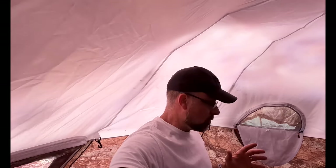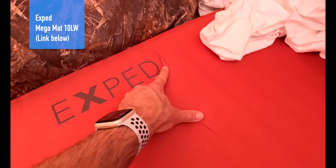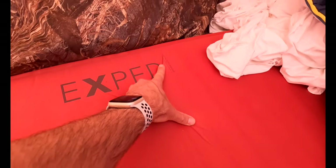Other than that, the chairs are absolute rock stars. In terms of sleeping, the XP Mega Mat — this is the Mega Mat Duo 10 LW+ — this thing is an absolute rock star.